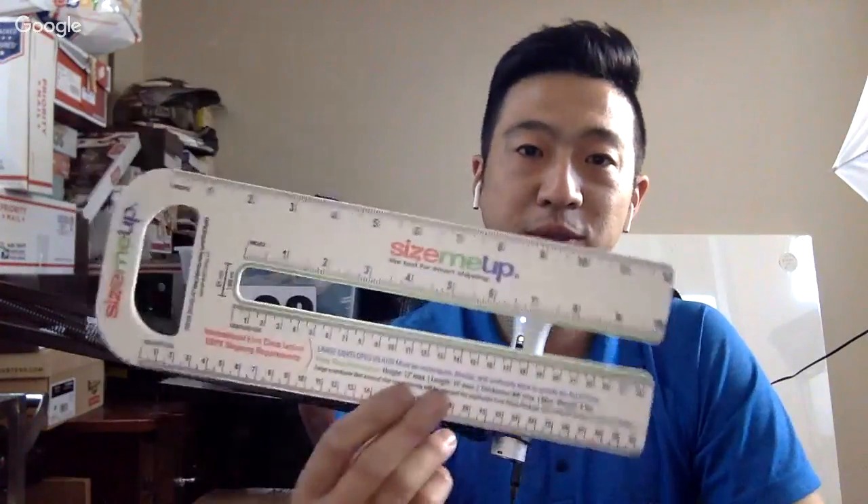Welcome to another episode of 10K on the Bay. Today I'm super excited to have Teresa Cox on the show again. We're going to be talking about how we store and ship our inventory, and she has a cool new tool called Size Me Up that we're going to go over to help with shipping. Over half the questions I get are related to shipping, and maybe 10% are about how to store inventory. Thanks for coming again — give us a little intro about you.